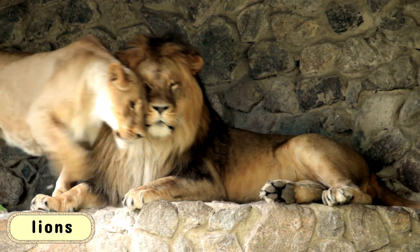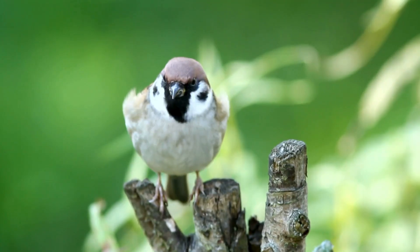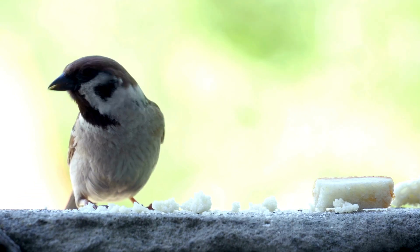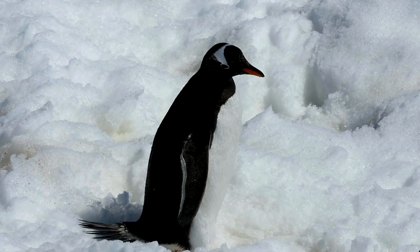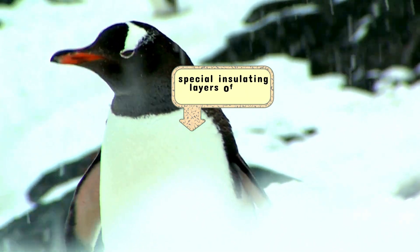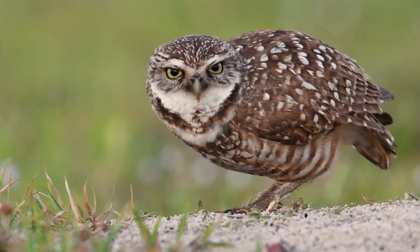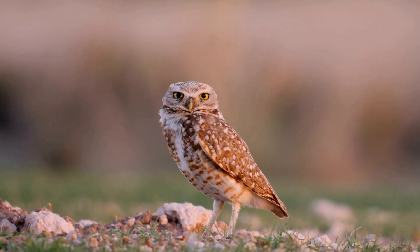Mammals such as lions, tigers, and humans are classic examples of warm-blooded animals. Birds like eagles and sparrows also fall into this category. These animals are incredibly adaptable to various climates. For example, penguins, despite living in freezing temperatures, have special insulating layers of fat and feathers that help them keep warm, while desert-dwelling birds can maintain their body temperature by regulating their internal processes.